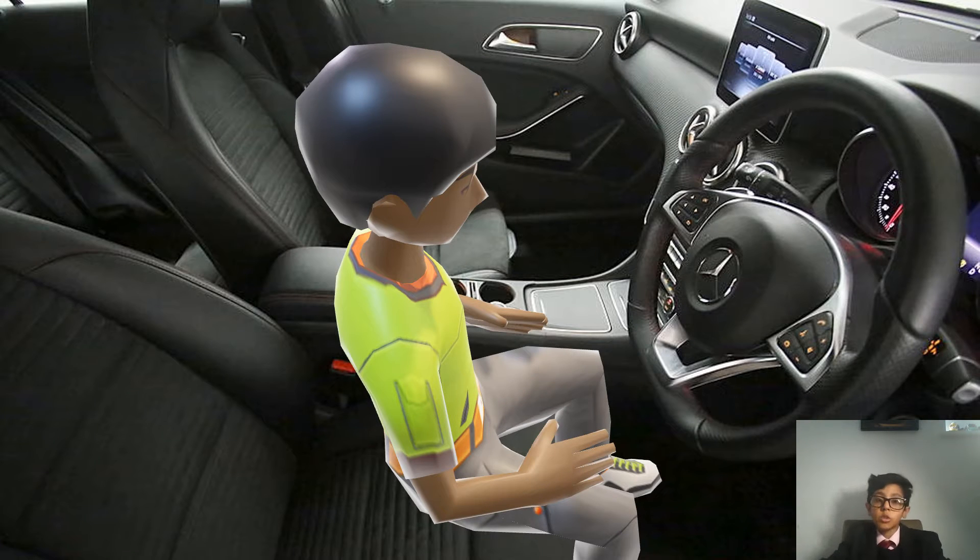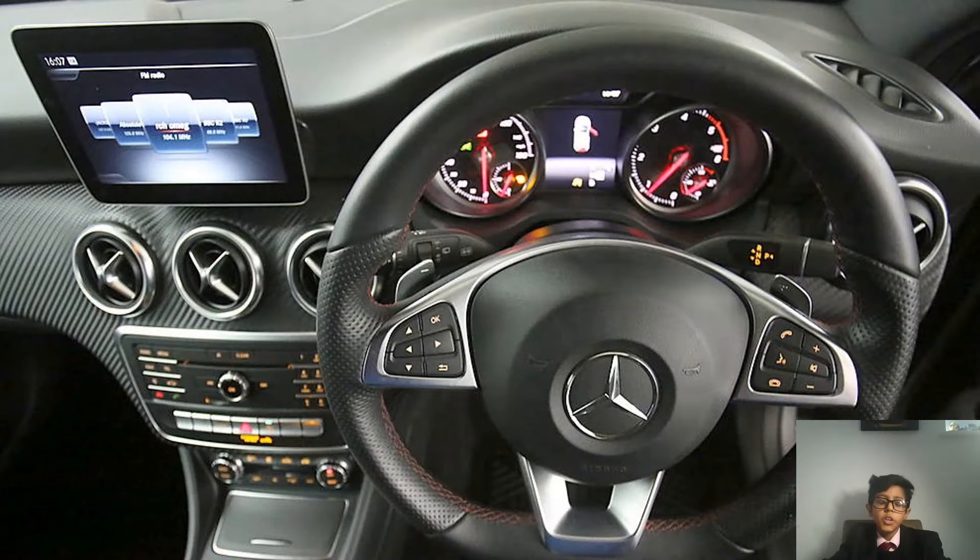Let's begin this video by talking about the interior quality. You have good technology just like the old C-Class — you get an LED driver's display, you get a big infotainment system, and the new A-Class is much better. You also get standard paddle shifters because this is the AMG line.